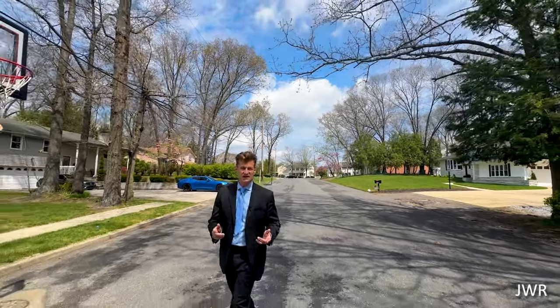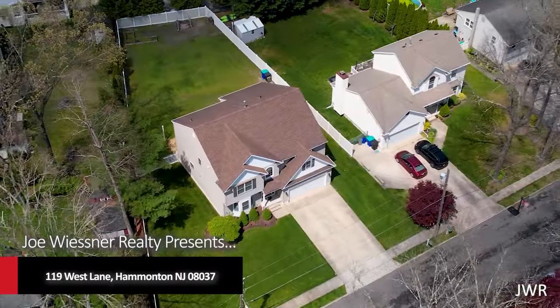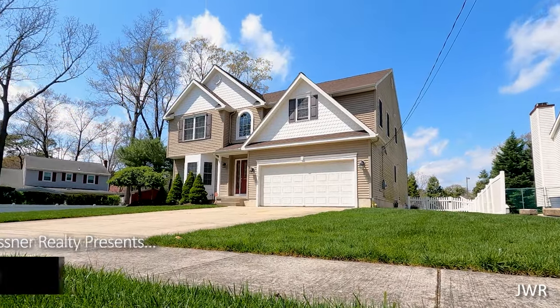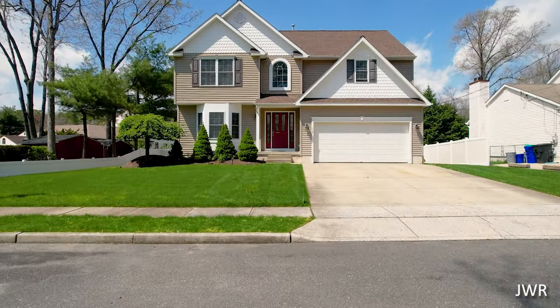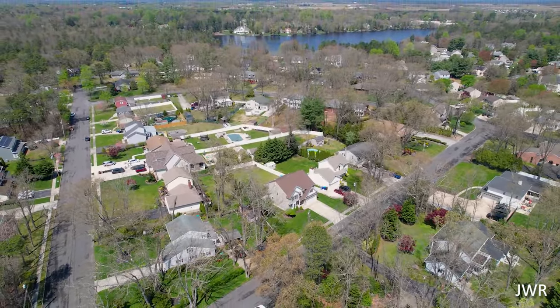Hi, it's Joe Wiesner, Joe Wiesner Realty, with a just-listed home of the day in Hamilton, New Jersey. We're listing 119 West Lane in the Lakeshore Drive community — one of the most prestigious communities in all of Hamilton. We have a four bed, two and a half bath Center Hall Colonial right behind me, 2,842 square feet, public water, public sewer, only steps from the Hamilton Lake.